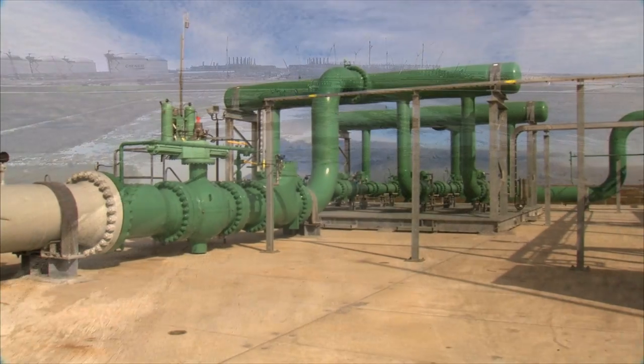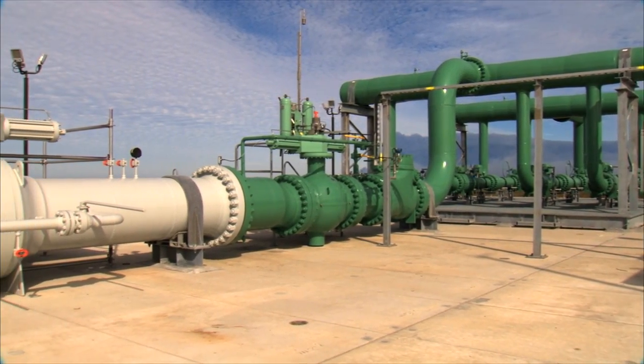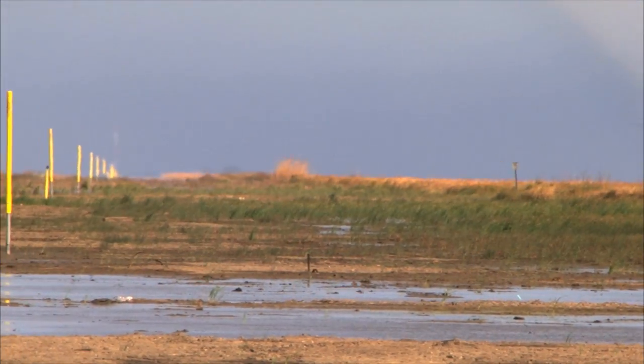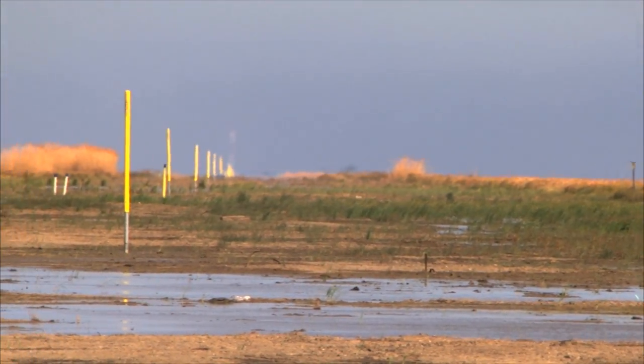it's where Williams is delivering natural gas to Chenier, representing the first time that gas transported on the Transco pipeline is delivered directly to international consumers.